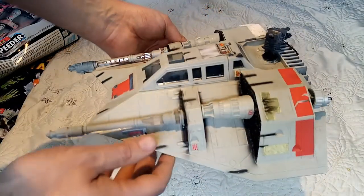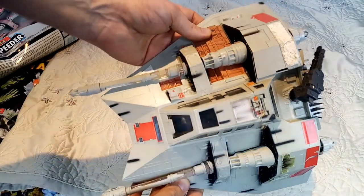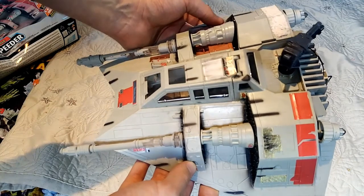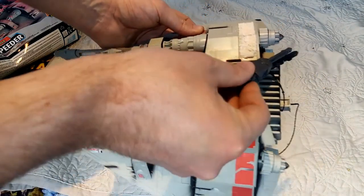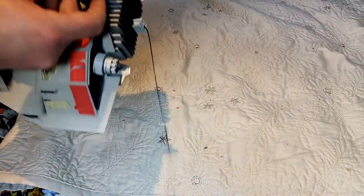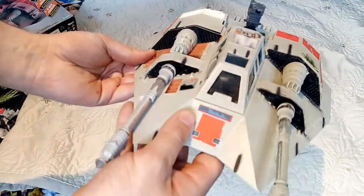We can see here that some of the stickers have kind of decayed over time. This used to light up as well — I'm pretty sure it still would if I put batteries in it. We've got the tow cable on the back there. It's excellent — I absolutely love it.